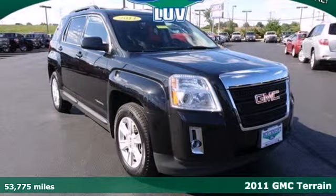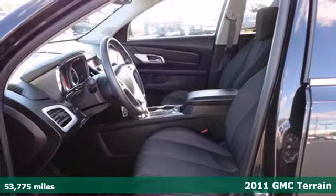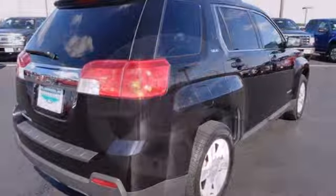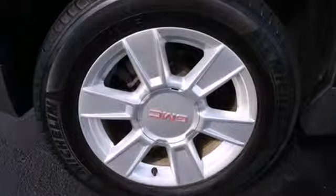It's a 2011 GMC Terrain. Designed with comfort and convenience in mind, it boasts standard amenities including power heated mirrors, a trip computer, steering wheel cruise controls, and a premium sound system with MP3 input, satellite radio, and iPod integration.